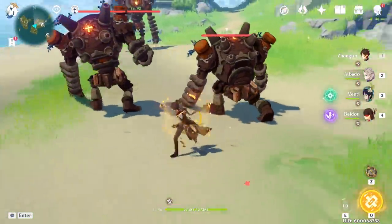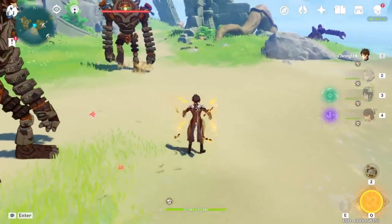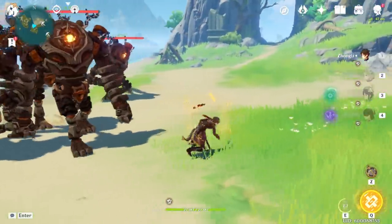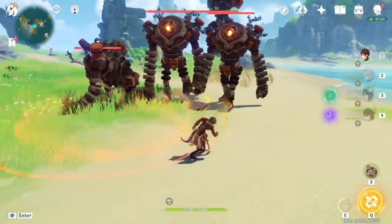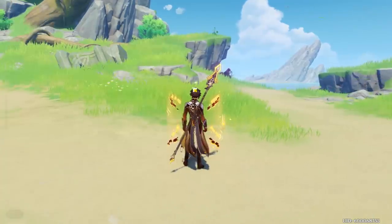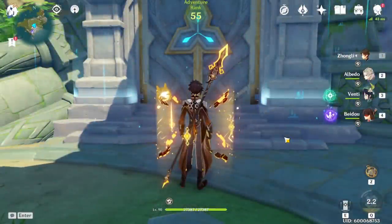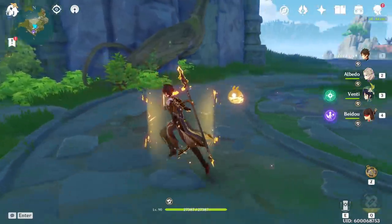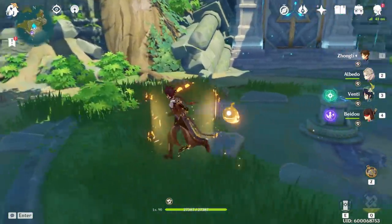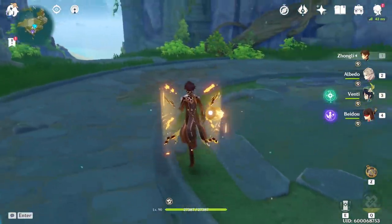I'm going to group them up so I can hit all of them. As you can see, I hit for 71,000. So you look at 71,000 and compare it to my 60,000 with HP — you're doing a lot more damage on your ult with attack percent. So for anyone wanting to know the answer, yes, attack percent is better for the ult.